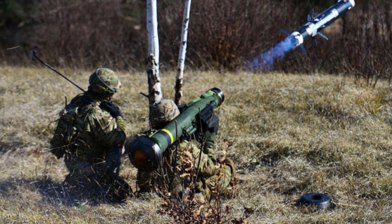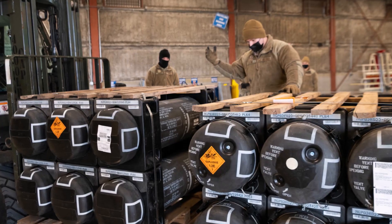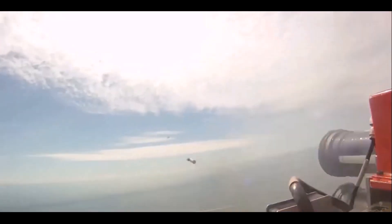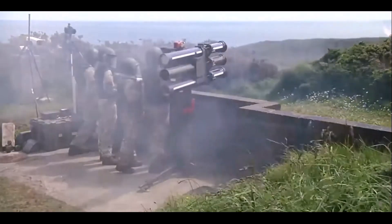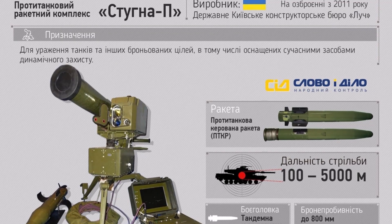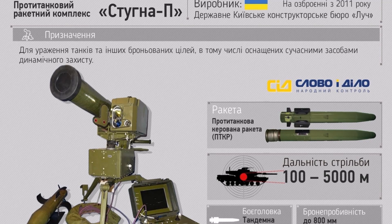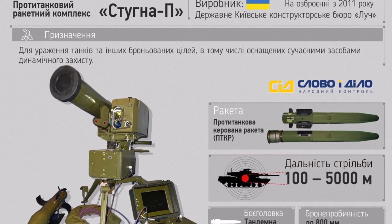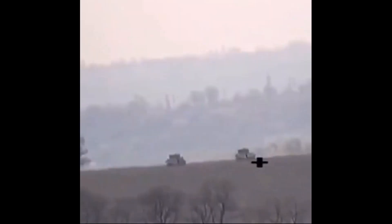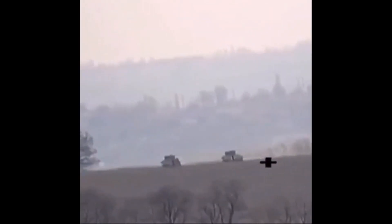While Ukrainian ground forces will soon have their stockpile of U.S.-made Javelin anti-tank missiles replenished, abetted by an influx of British Starstreak man-portable anti-aircraft missiles that can also be fired at ground targets, as we've reported, Ukraine's own in-country manufactured Stunia-P anti-tank missile continues to be successfully used against Russian tracked and wheeled vehicles, as these recent videos show.